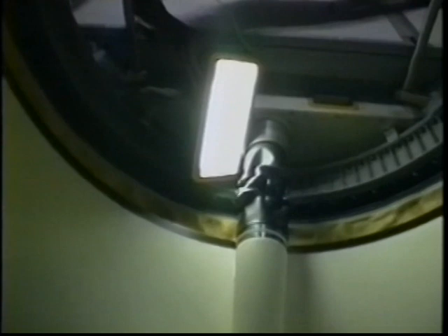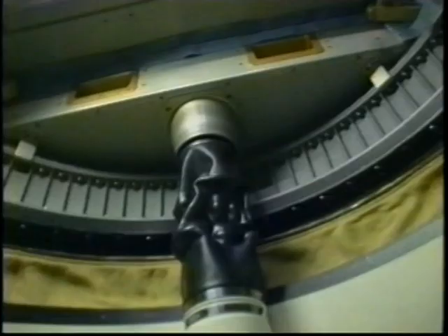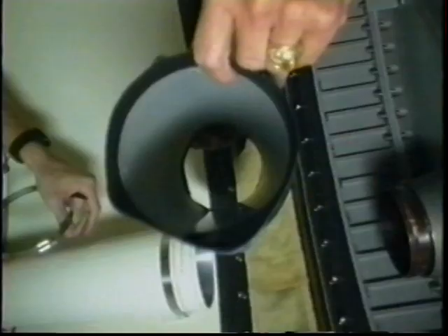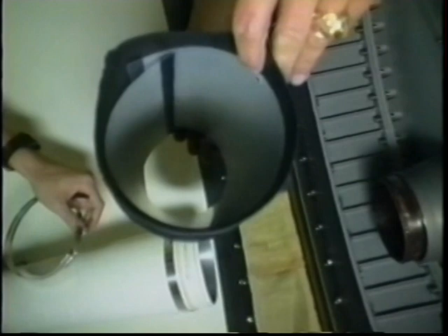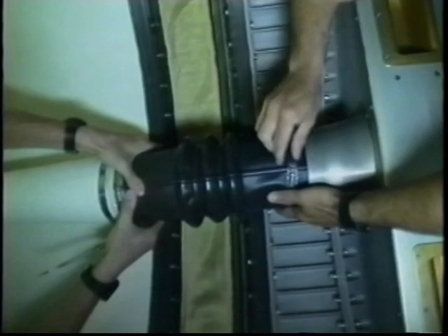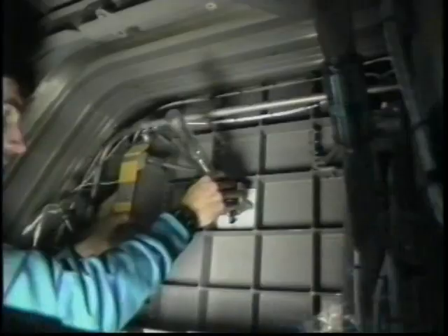We had an opportunity to perform a couple of in-flight maintenance activities. This one got a little bit more visibility than the others — it was a collapsed rubber duct that provided a means of transporting air from the orbiter into the Spacehab module. What we ended up doing was taking the plastic cover from our Atlas and inserting it as a stiffener on the inside of this rubber duct, then reinstalling it, and it worked very well.